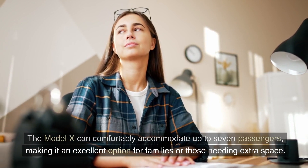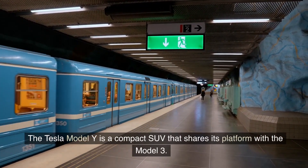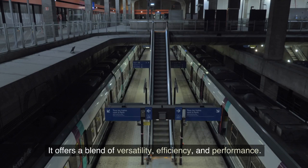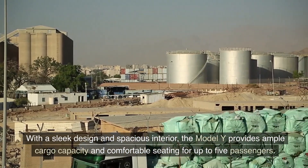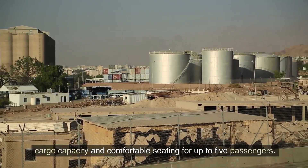Tesla Model Y: The Tesla Model Y is a compact SUV that shares its platform with the Model 3. It offers a blend of versatility, efficiency, and performance. With a sleek design and spacious interior, the Model Y provides ample cargo capacity and comfortable seating for up to five passengers.